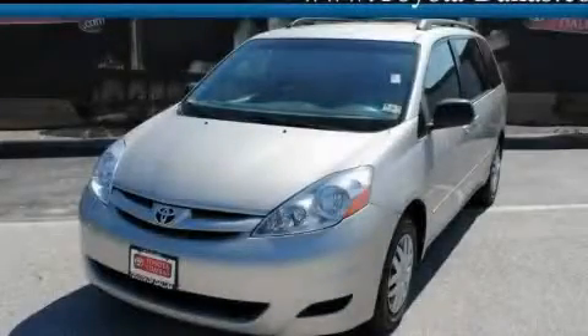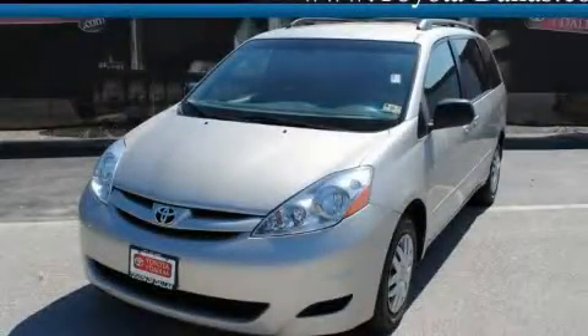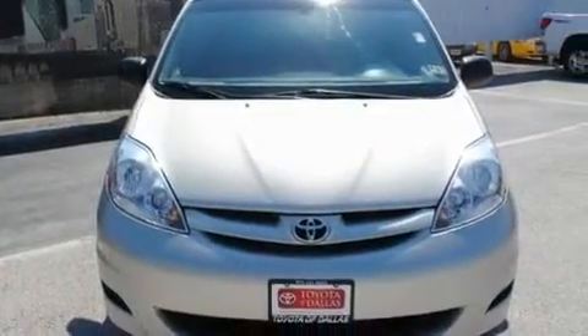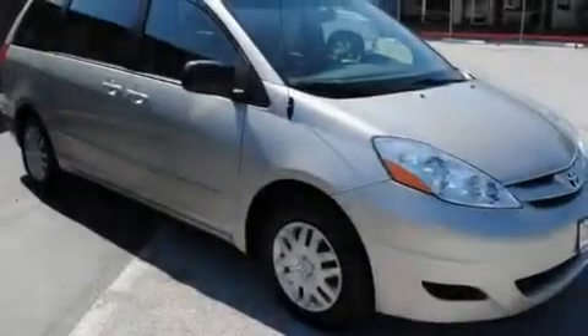Another fine vehicle offered by Toyota of Dallas. This is a certified 2007 Toyota Sienna — room for the entire family. It has a 3.5-liter six-cylinder engine and an automatic transmission.